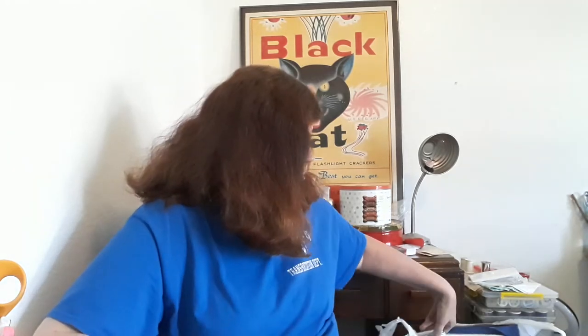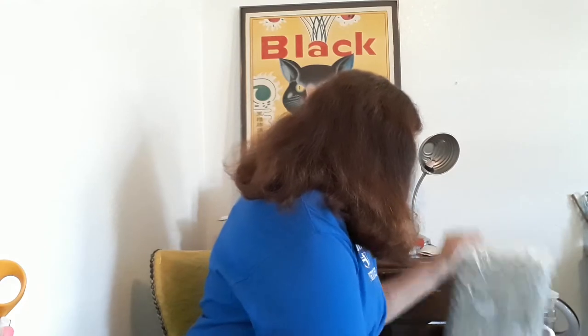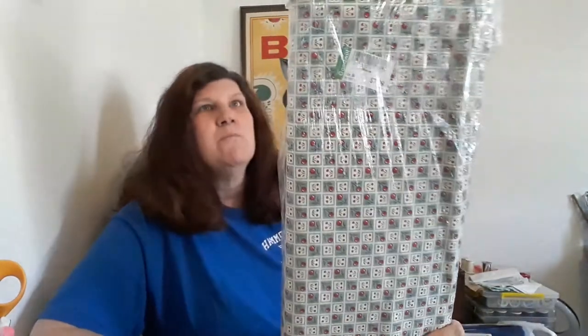So I walked back to where the patterns were, and there were no patterns. But what do my little blue eyes see? You can't really see it in the photo, so I'll have to pull it out. We'll start with the one that I saw first that immediately caught my eye — it is an entire bolt, still shrink-wrapped, of a novelty print fabric.